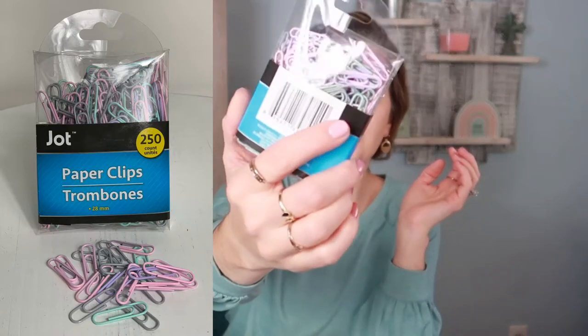Another thing I picked up from the office supply section is paper clips, again by Jot — there are 250 of them. Look at the color though — they're the pastel colors. I'm really into these colors this year. On walmart.com you can only find bright colors, 200 count for $5.99. These are $1.25. That doesn't sound like a lot but once you start adding everything up from your shopping trip it will definitely save you money.